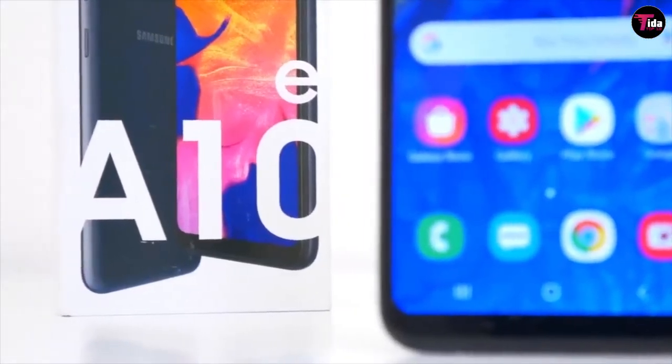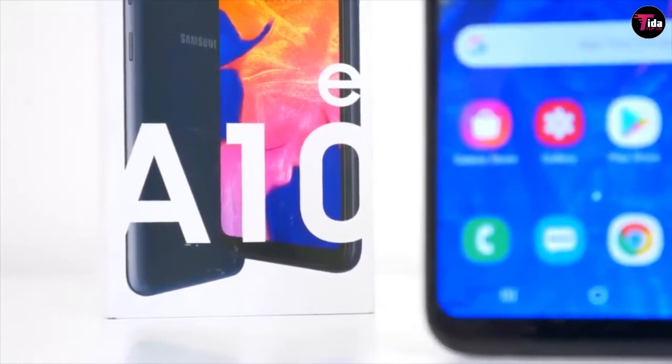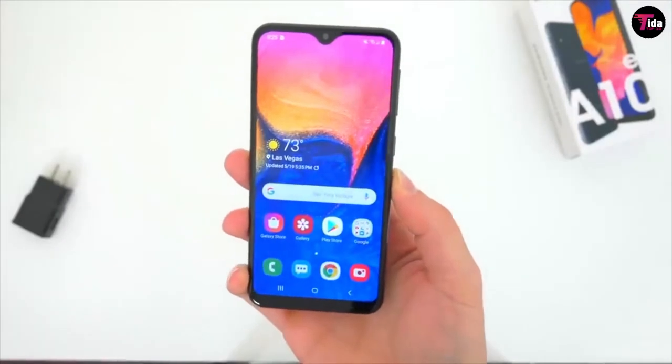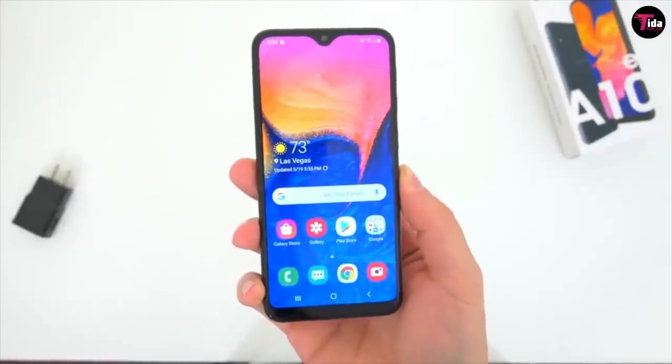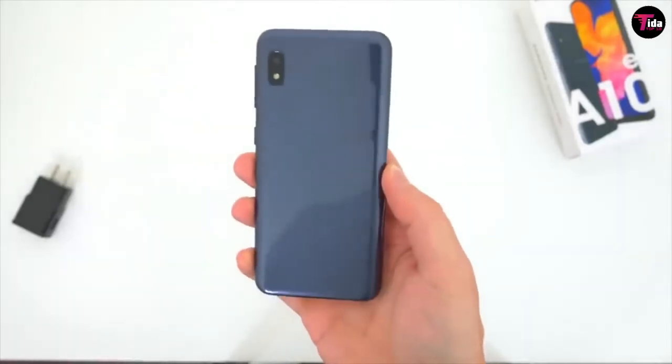Keep all your stuff with 32 gigabytes of built-in memory and experience it on a 5.83-inch edge-to-edge infinity display. It has a long-lasting battery. The Galaxy A10e gives you more time to post, talk, text, and share with friends and family.